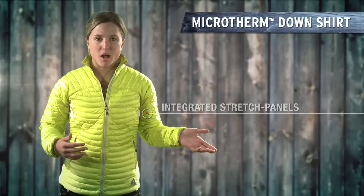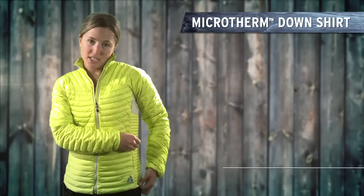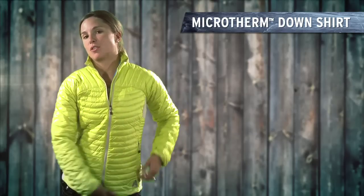It's perfect for rock climbing. I carry it under my pack. I use it all around town. It has zipper pockets for added security, so your stuff isn't gonna go anywhere. For me, this is the perfect all-mountain, all-town layer.